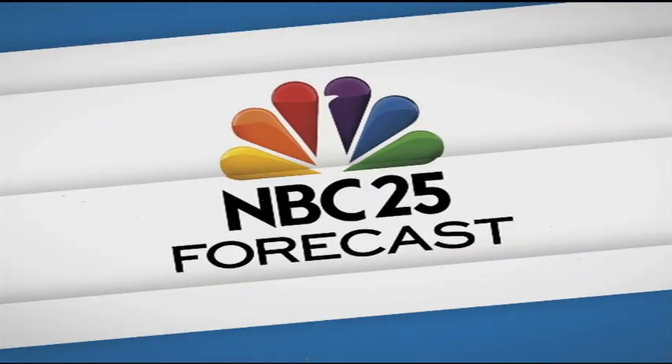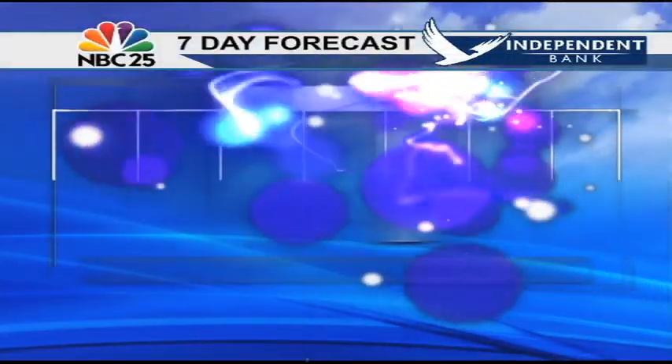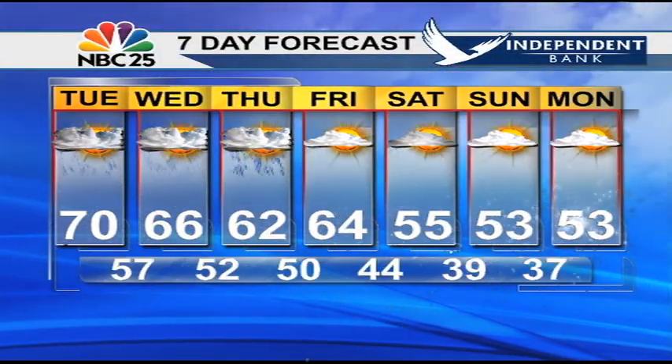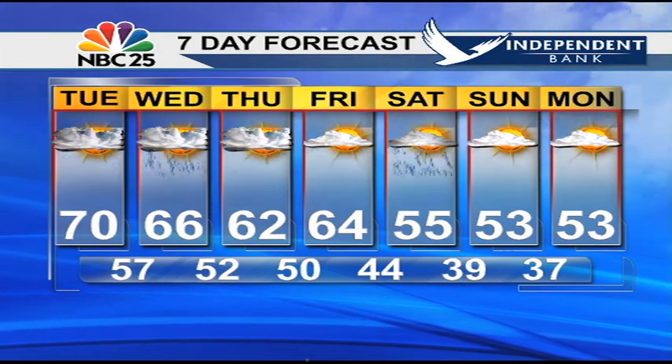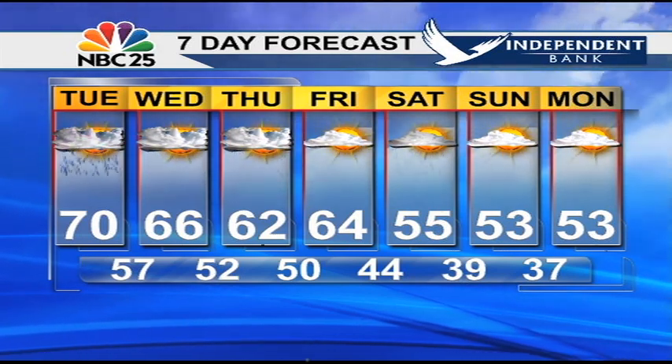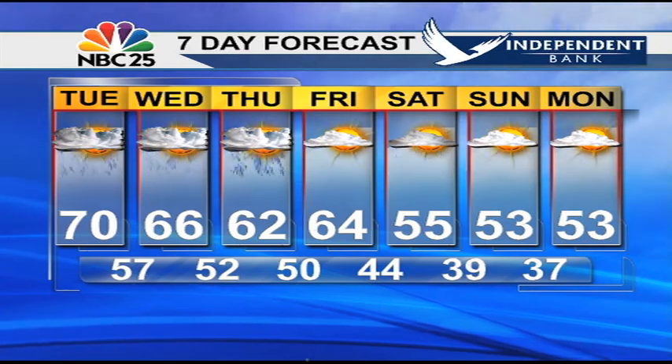We hold on to rain chances for a couple more days, but they're lower chances than what we're looking at today, and temperatures will also be lowering. Check out your upcoming weekend — we'll see overnight lows back into the upper 30s and highs into the 50s, after being in the 60s and 70s for the next couple of days.